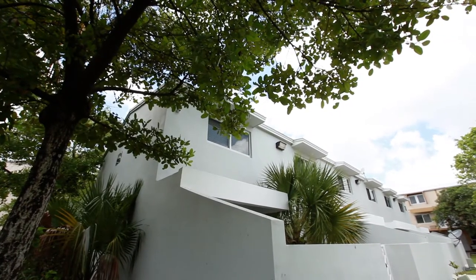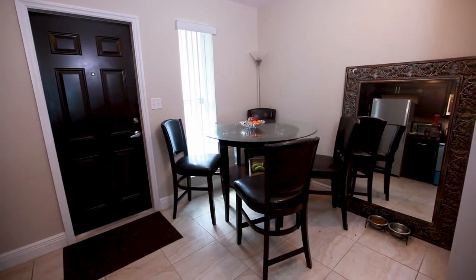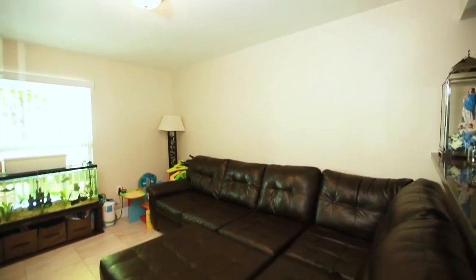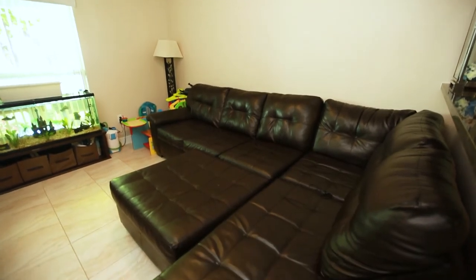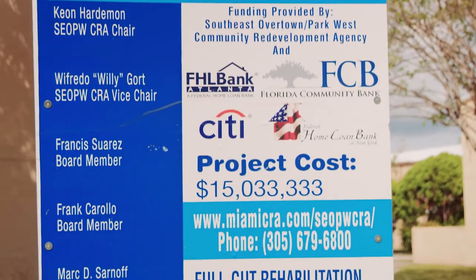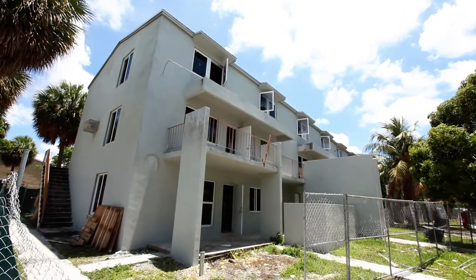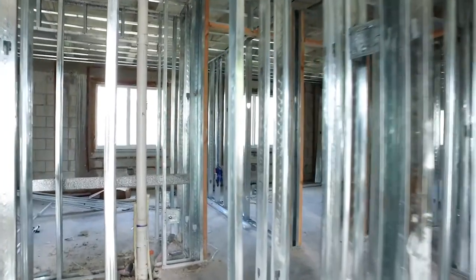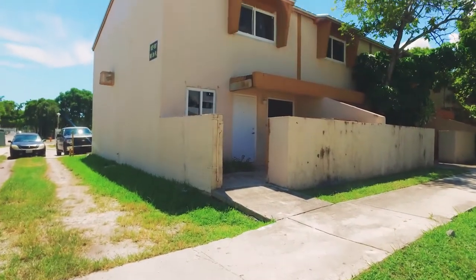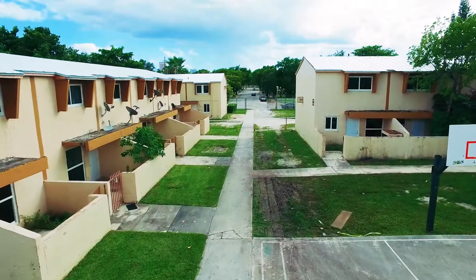The renovations at Town Park Plaza North is an unprecedented redevelopment undertaking that's positively transforming the lives of residents in the community. The Southeast Overtown Park West Community Redevelopment Agency earmarked $15 million to rehabilitate 169 condominium units. By initiating this major full gut rehabilitation project, the CRA has taken an extraordinary step to alleviate the unsafe living conditions that have plagued Town Park Plaza North for many years.